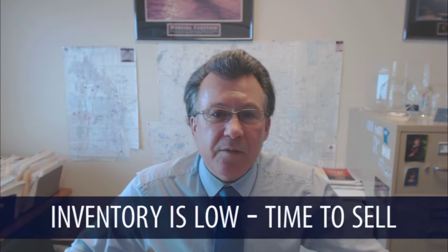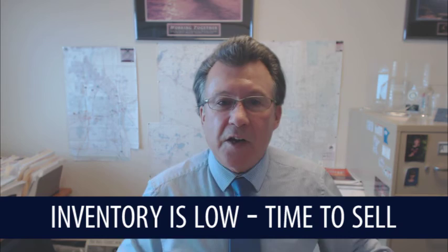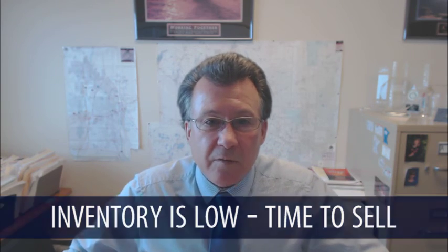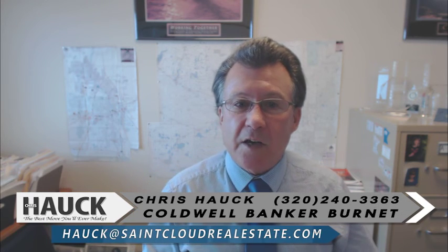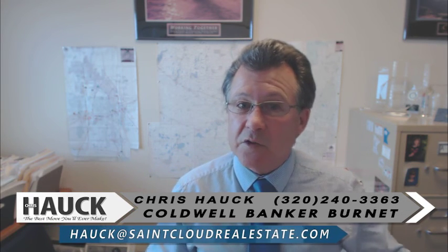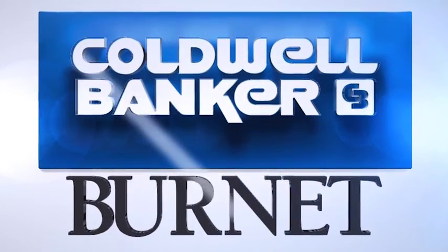One thought: we have the lowest inventory we've had in quite some time. And with our spring market starting in January, if you'd like information on getting your house sold, give us a call right away. It's going to be a quick early start and we need inventory early. Thanks very much, have a great day.